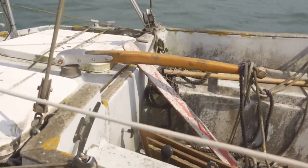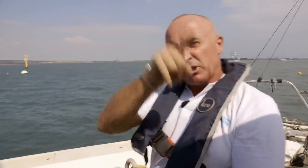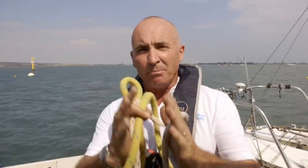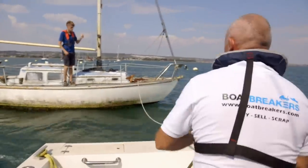The next challenge is towing it safely back to shore. We towed at length on a sort of triangle configuration, which gives us an even pull and allows us to pull it very easily. Luke volunteers to look after the abandoned yacht on her final voyage.